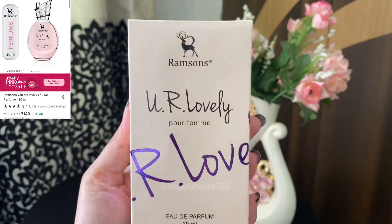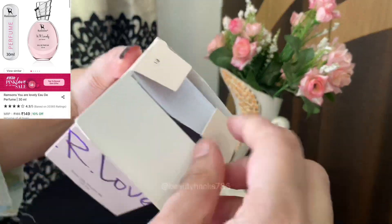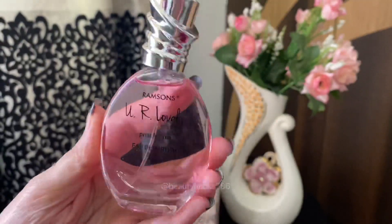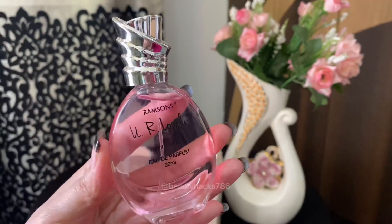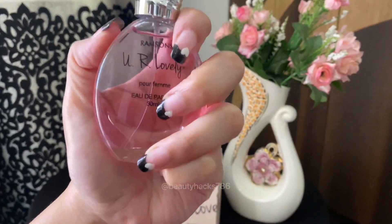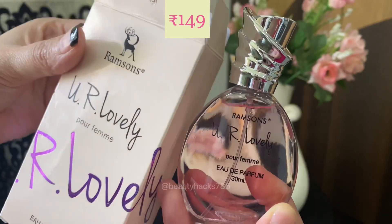Number 3 is Ramsons perfume in the Variant You Are Lovely. If you like floral fragrance, you will love this. It is infused with the top notes of lily, white flowers, amber and rose. This perfume is long lasting. It is also very affordable — only 30ml in Rs. 149.